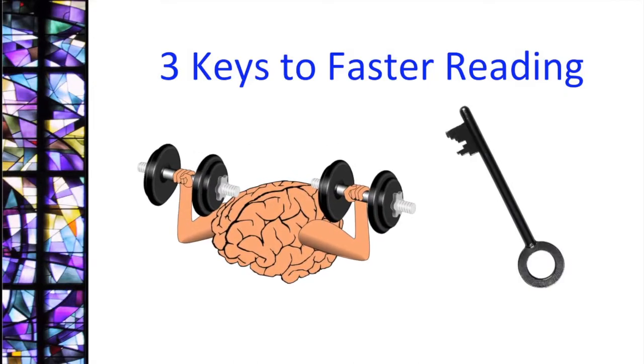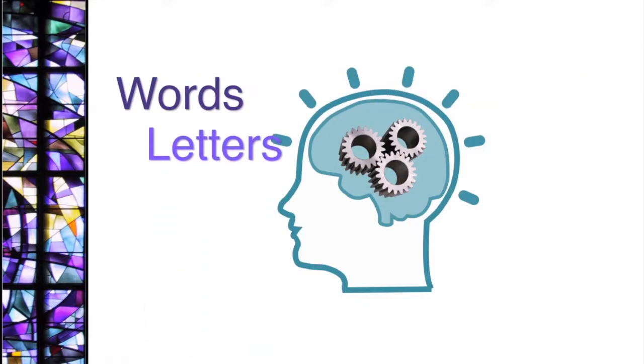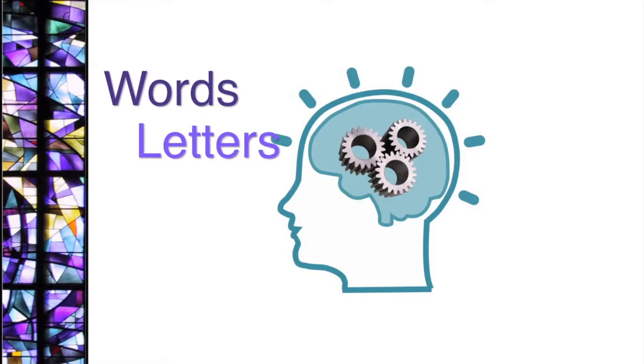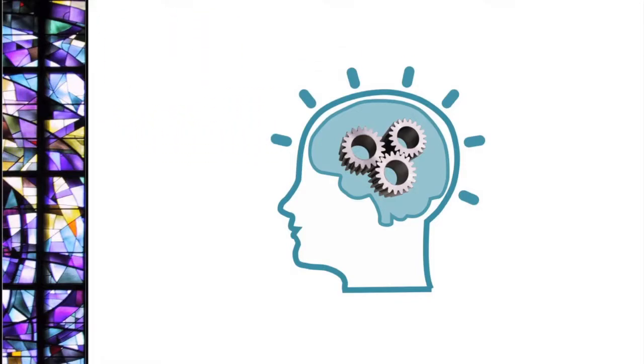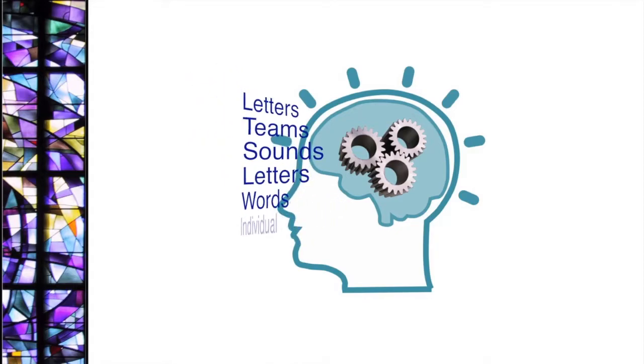Recent brain research has found that the adult brain of good readers does not process words as wholes, but instead, as neuroscientist Stanislas Dehaene explains, by analyzing the individual letters and letter teams at the same time in a massively parallel architecture.